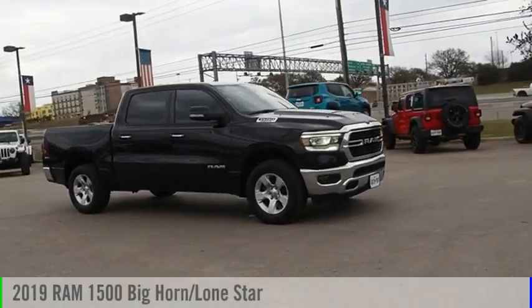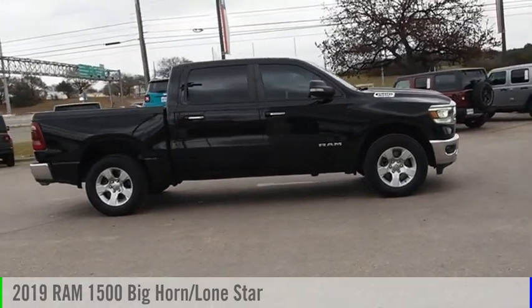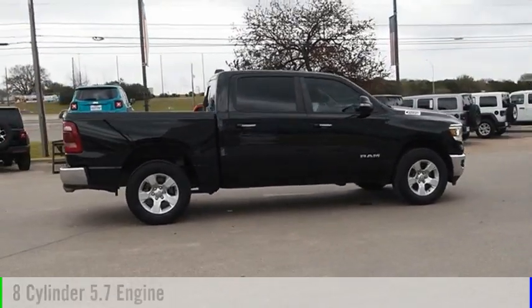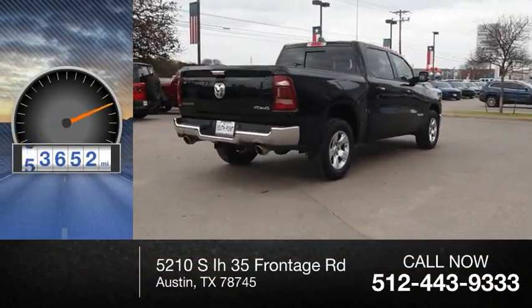Make a great choice today with the 2019 1500. This vehicle is powered by a four-wheel drive, eight-cylinder, 5.7-liter engine. This vehicle has less than 65,000 miles.